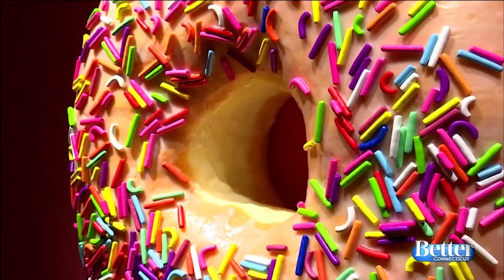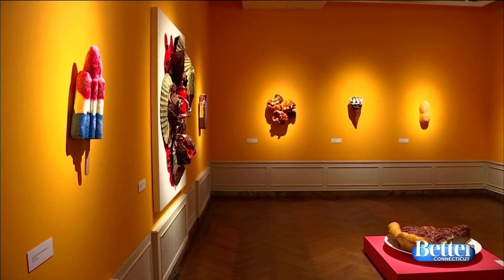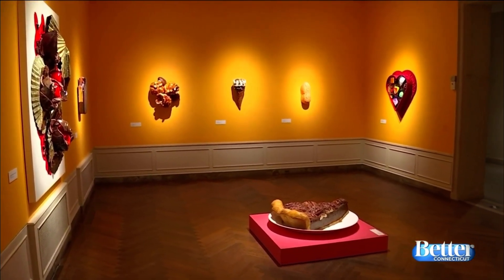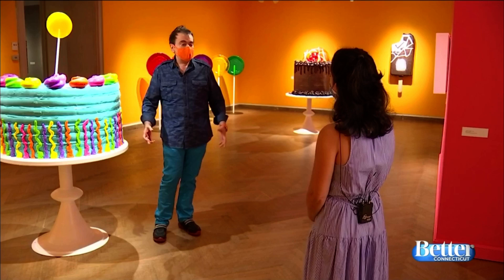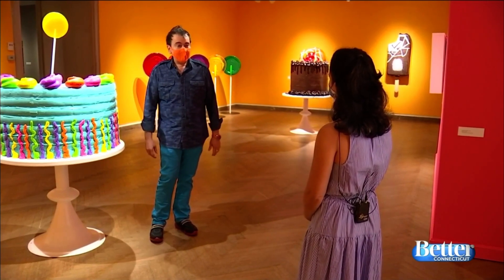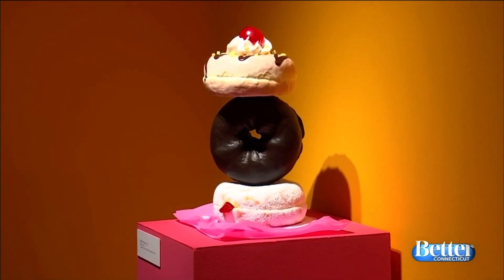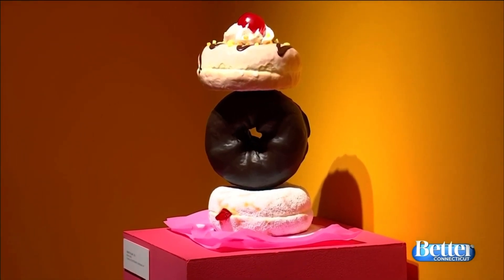Candies, cakes, and donuts, oh my! Sweets have taken over New London's Lyman Allen Art Museum. I wanted to do an exhibition — something very happy, very colorful, very joyful — because of the pandemic and the times we're in and the stress people are under. So I wanted a special place for people to come with family.